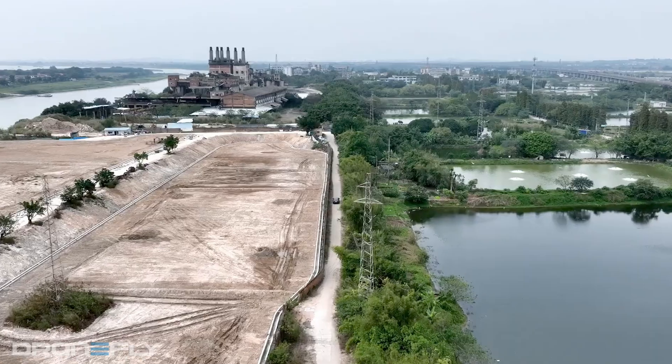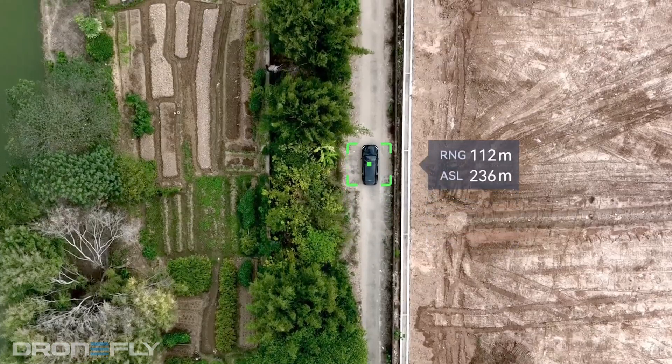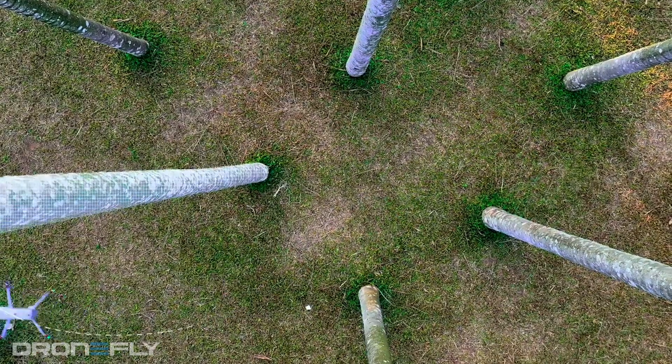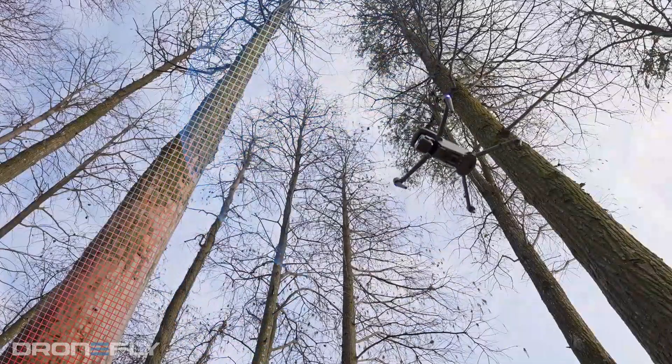You can track people, animals, or vehicles with Autel's AI tracking, which does an excellent job of automatically following the subject of your choice, while the advanced obstacle avoidance system automatically avoids any obstruction in your path. Because of this system, the drone can follow a subject for miles upon miles, making it extremely useful, especially in law enforcement.